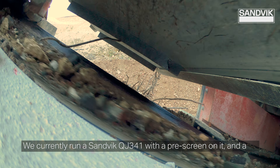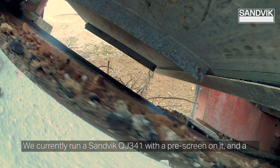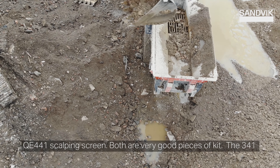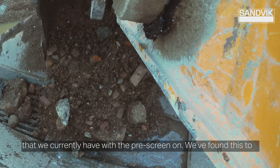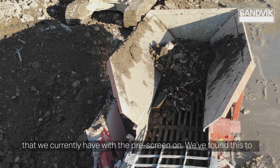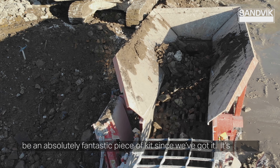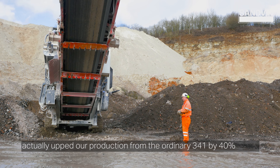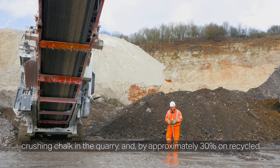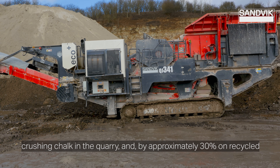We currently run a Sandvik 341 with a pre-screen on it and a 441 scalping screen. Both are very good pieces of kit. The 341 crusher with the pre-screen has been an absolutely fantastic piece of kit since we've got it. It's actually increased our production from the ordinary 341 by 40% crushing chalk in the quarry and by approximately 30% on recycled aggregates.